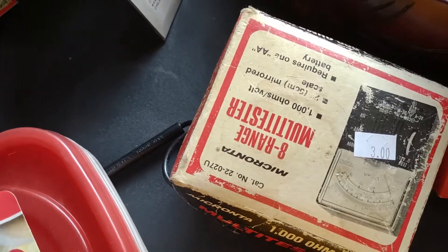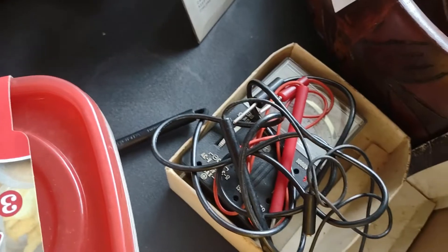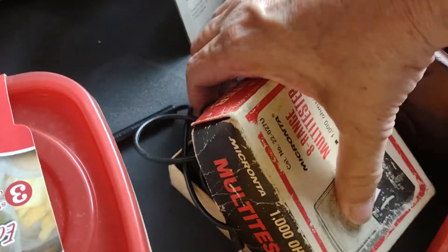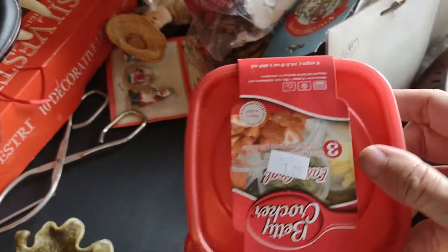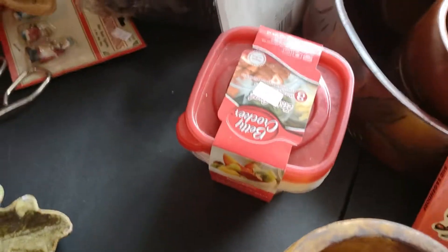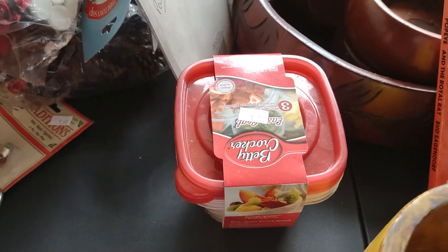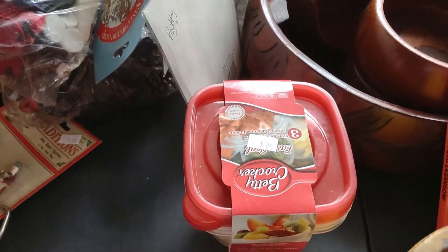He also got this eight-range multi-tester — he does a lot with lawn mowers, small engines, and sometimes cars, so that's a personal item at $1.50. He picked up some other things for 50 cents because you can't get them in the store for that price. A lot of times at sales you'll find unopened toiletries and unopened cleaners — that's a really good way to save money by buying out of somebody else's closet.